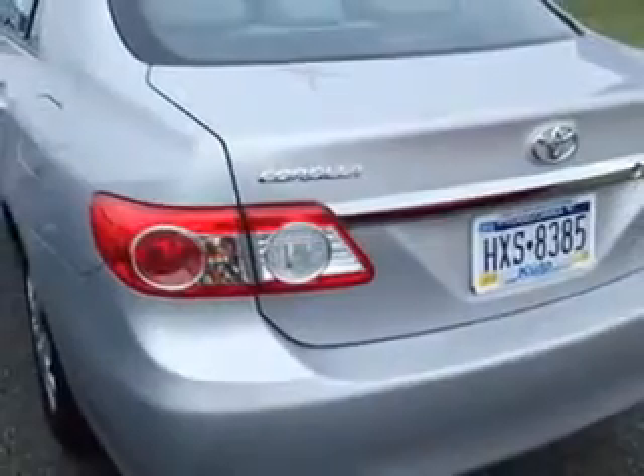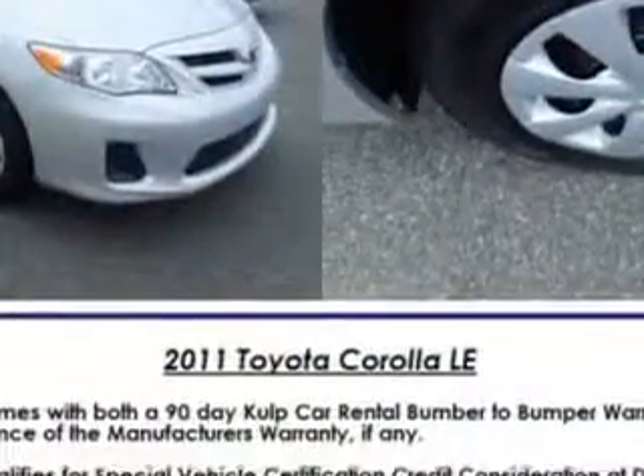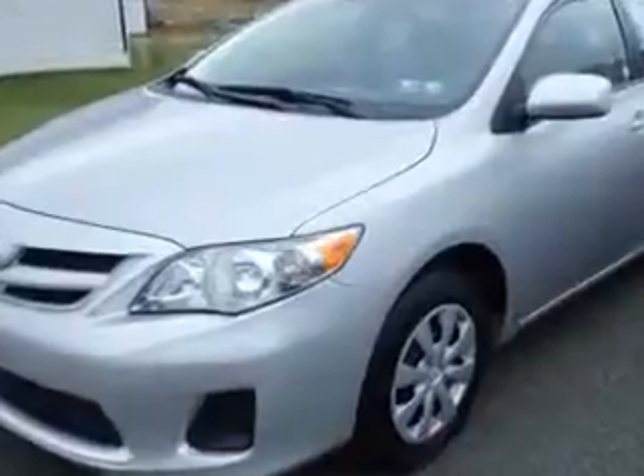Rear defogger, front wipers with variable intermittent, power windows, exterior mirrors heated, one-touch windows, and daytime running lights.